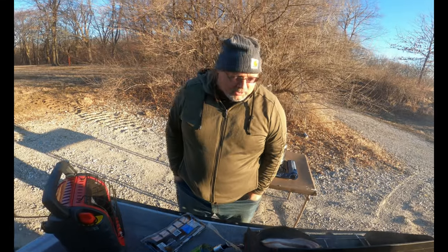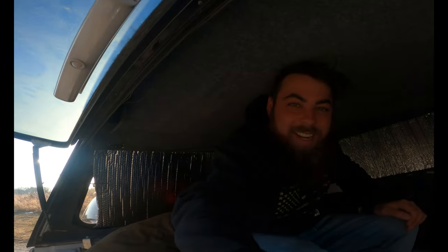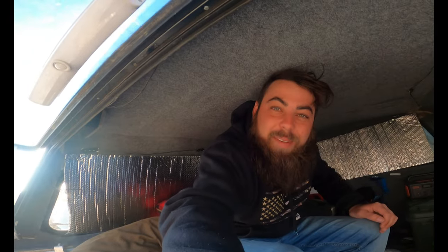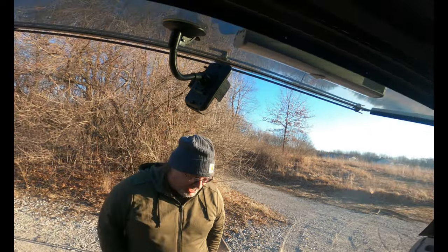Good morning, guys. Colin's a morning person — I'm not. This is Colin from Kincaid Outdoors. Breakfast of champions — pretty good. I managed to make him make the breakfast. I told him I was gonna get the supplies and I haven't got out of the truck, so he just took over. Whoever gets up first has to make breakfast.